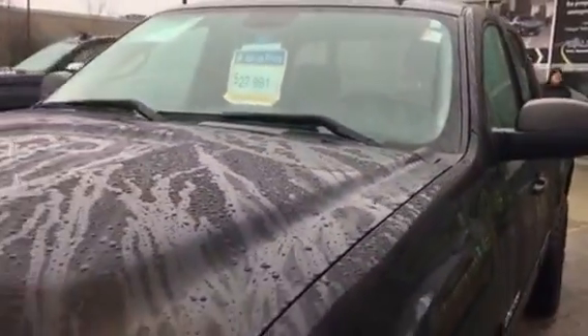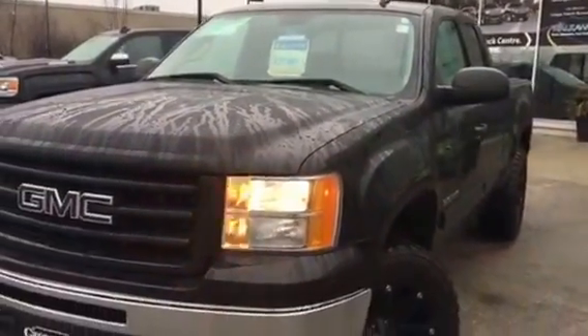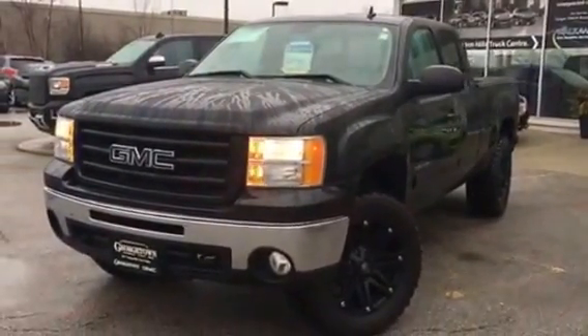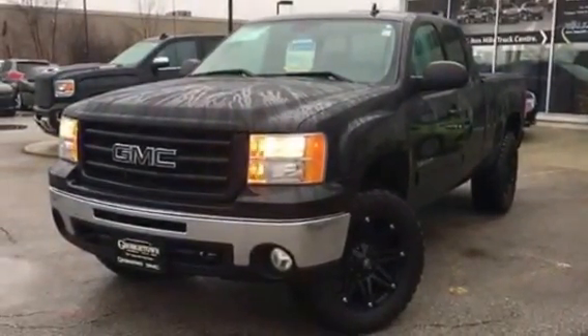I look forward to seeing you on Wednesday — we can arrange a road test. My number is 905-877-6944, extension 244. My email is pmancini@georgetownchev.com. Thank you again Kevin, you take care.